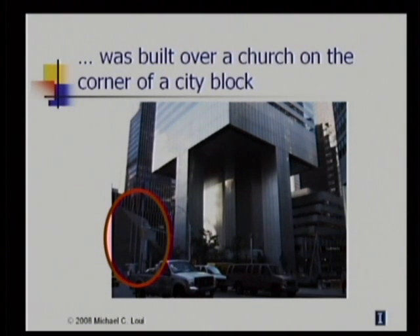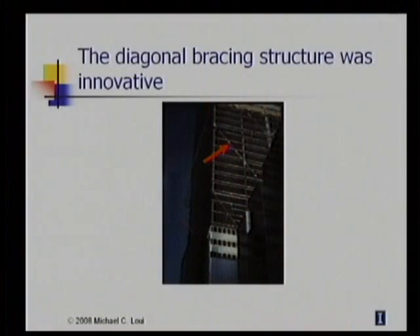The building itself occupies most of the city block, but there's an existing church on the corner. To solve this problem, LeMessurier decided to put supporting columns at the four sides of the building, and he also designed an innovative system of wind braces with 48 chevron-shaped steel members welded together to form the superstructure. Notice how the diagonal braces direct all the weight toward the columns that are in the centers of the four sides.